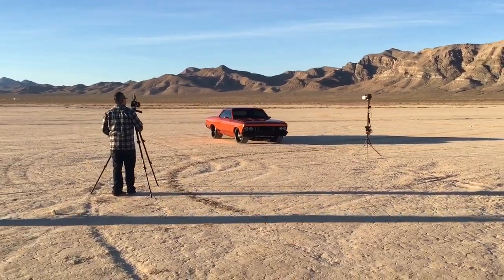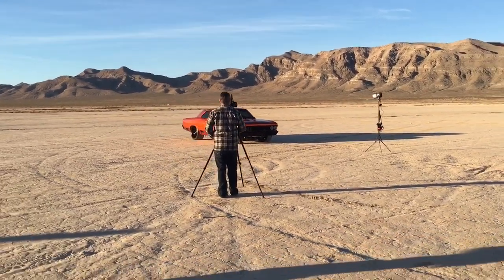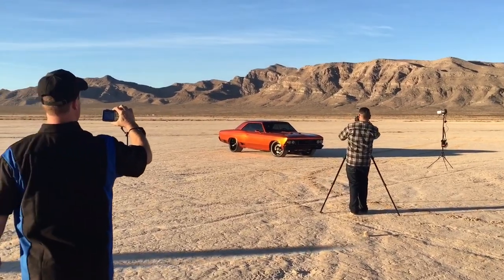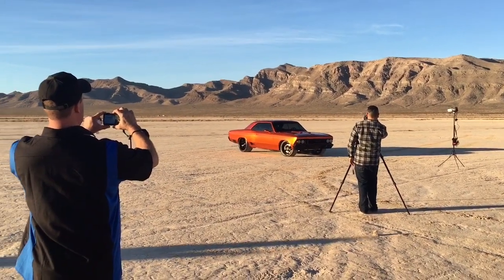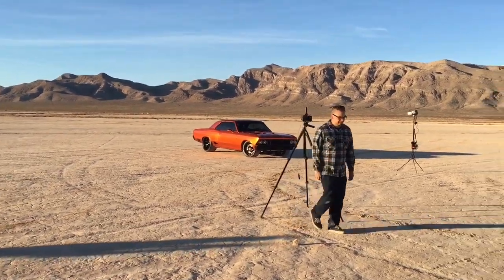We're out in the desert on a dry lake bed outside of Vegas doing a photo shoot. It's about 7:30 in the morning — I had to wait for the sun to come up to get a good shot.